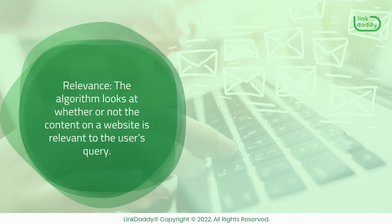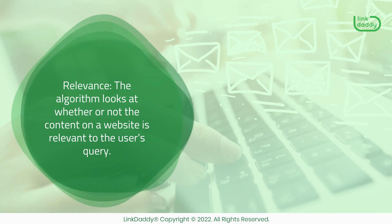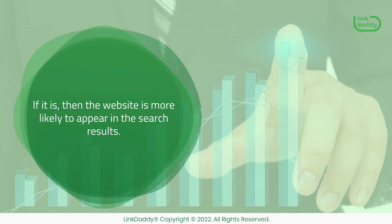Relevance — the algorithm looks at whether or not the content on a website is relevant to the user's query. If it is, then the website is more likely to appear in the search results.